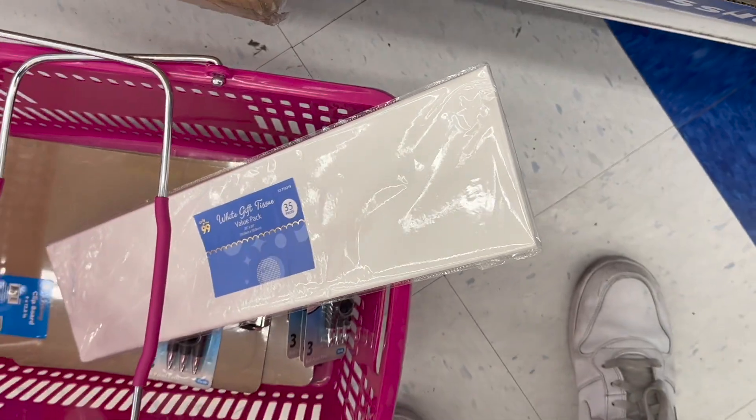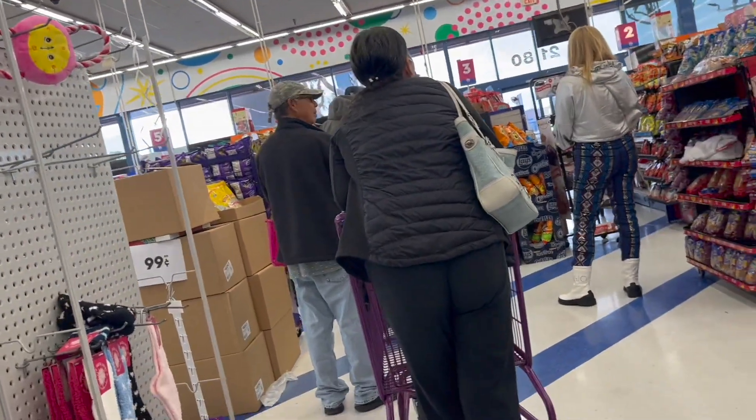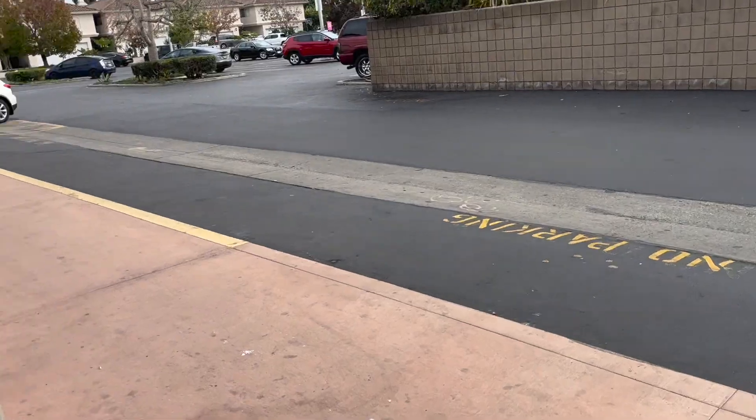That last item though, that was pretty hard to find. I was looking up and down all the aisles, left and right, front of the store, back of the store. It took me like 10 minutes to find that thing. The line for the 99 cent store was horrendous — it took like over 10 minutes to check out.